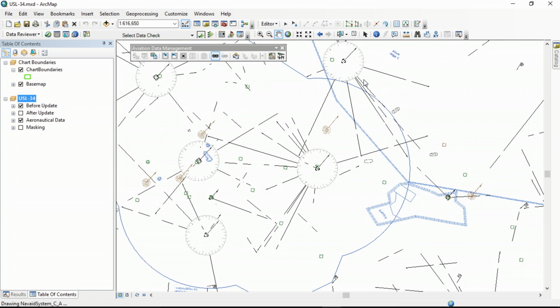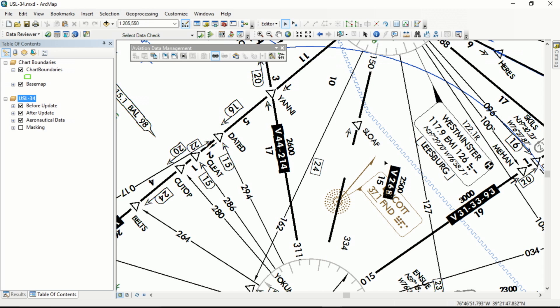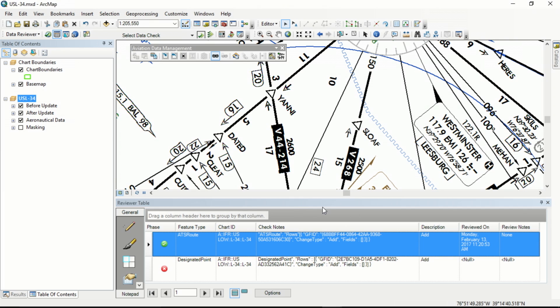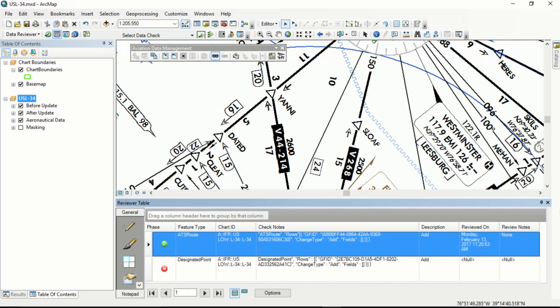Some repeatable rule-based processes have already been completed, like feature symbology and annotation generation. But there's still some work to do. Our process is flexible enough to allow specialists to use their cartographic knowledge to turn this data into a beautiful map. Once completed, we update the reviewer table to indicate the change has been processed — this is our system of record. We can track who, what, when, and why. The modernization of our en route chart system has streamlined maintenance across multiple charts, decreased opportunities for human error, and reduced production cost and time. This is the foundation of the FAA's chart modernization efforts.